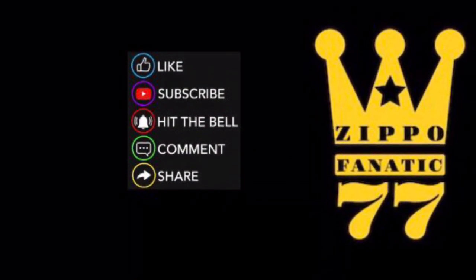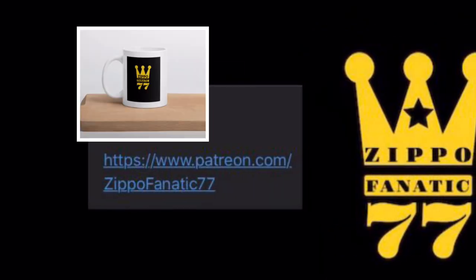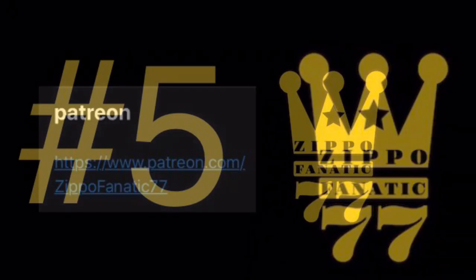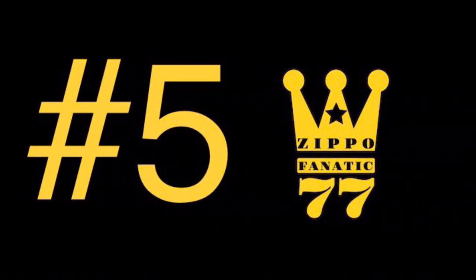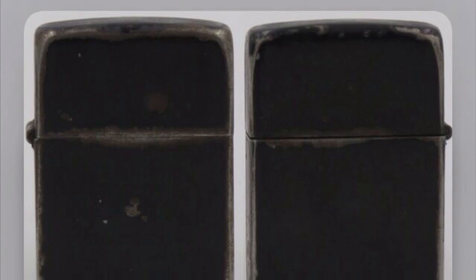Remember to like, subscribe, hit the bell, comment, share — everything you do does help the channel. If you want to help out more, you can head over to my Patreon and get yourself a mug or a sticker; link will be in the description. In this video we're going to go over the top five rare Zippos in the world — the hardest to come by — and the prices for them, what they look like, and a little bit about everyone. Here's number five.